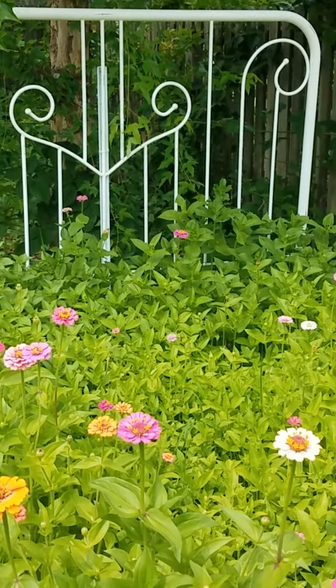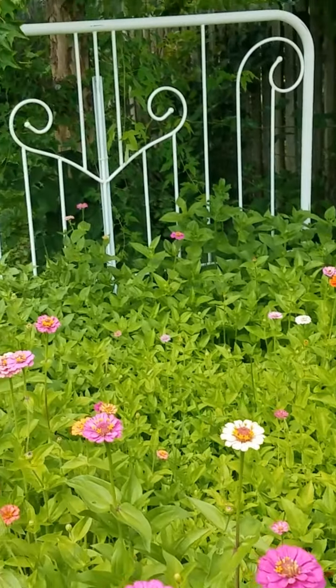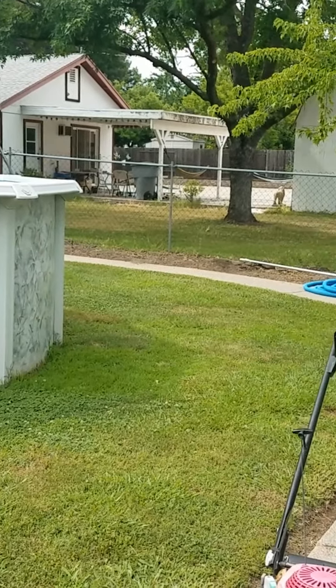I just love this headboard and footboard out here. We're going to be getting over 300 feet of fence starting tomorrow, I hope.